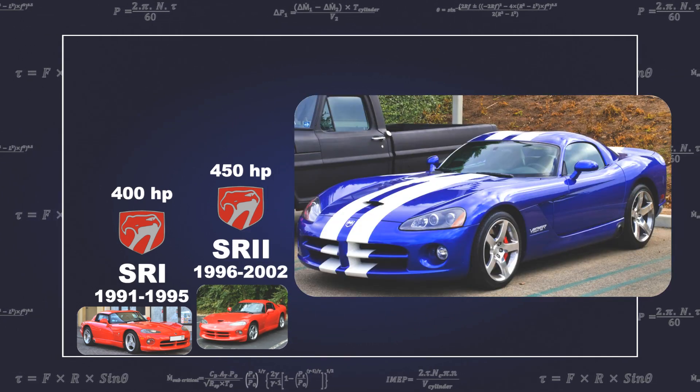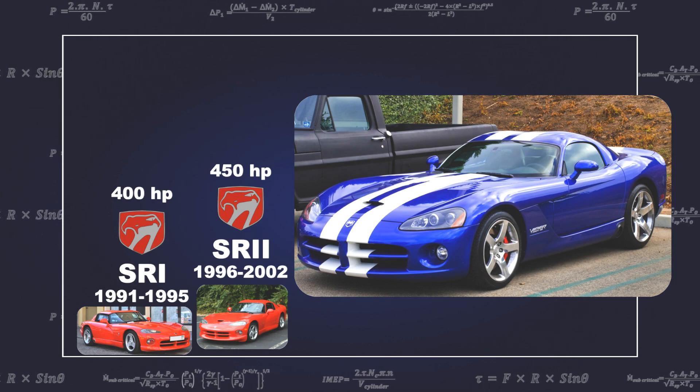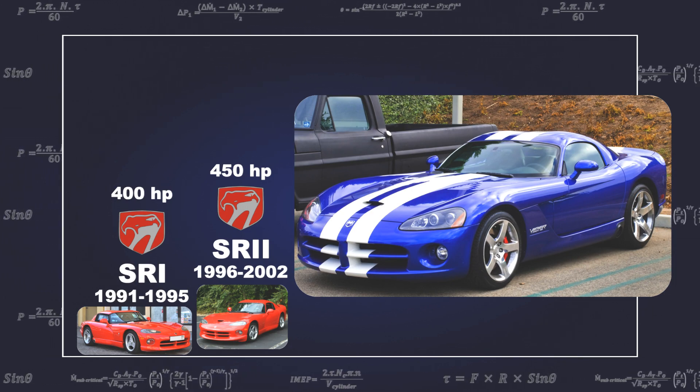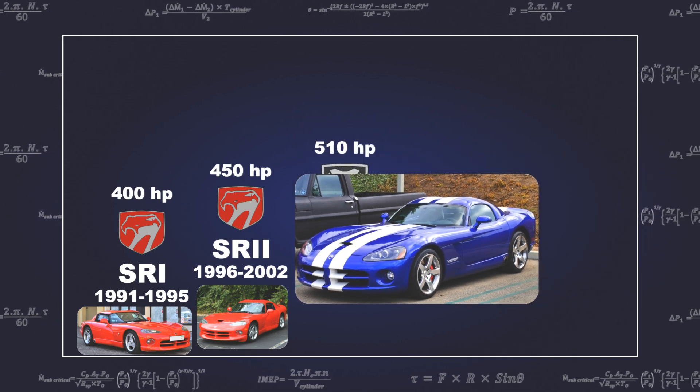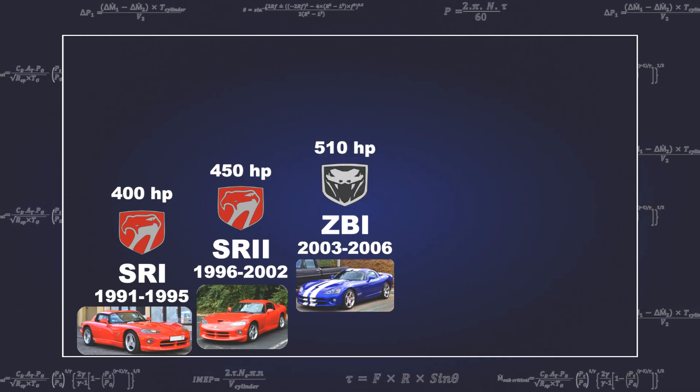The Gen 3 engine featured a new engine block, new cylinder heads, revised camshafts, and new intake and exhaust manifolds. The engine now produced 510 horsepower and 725 Nm of torque.